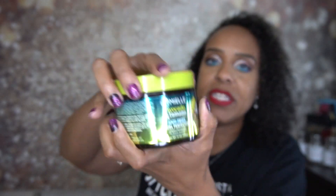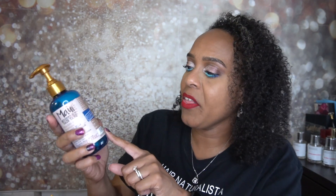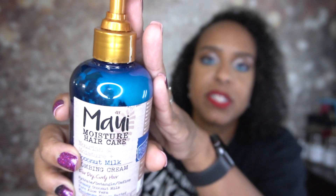I recently started using the Maelay Avocado and Tamanu Anti-Frizz Curl Perfector and I really like it. I got it from the curl box's final non-subscription purchase — I love it so much I literally twirled my hair in the jar to get every last bit. I also used the Maelay Moisture Nourishing Coconut Milk Combing Cream for dry curly hair — it's affordable and I would recommend it.